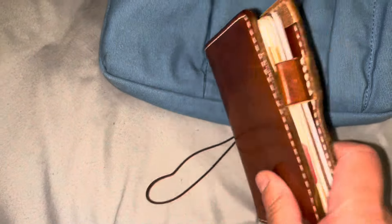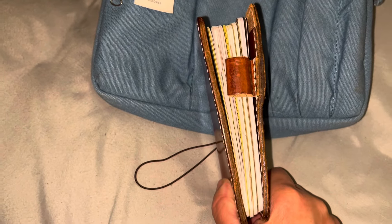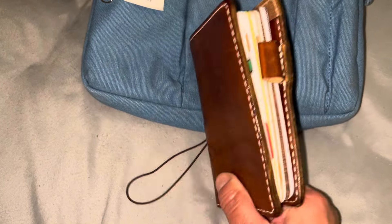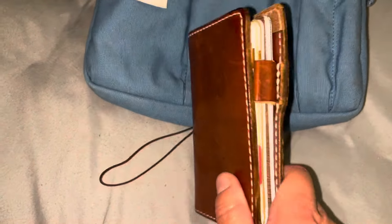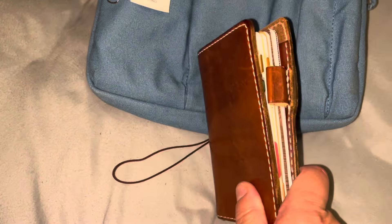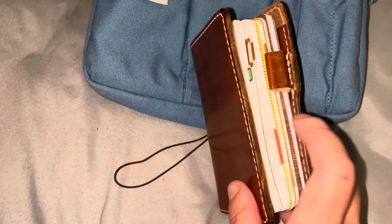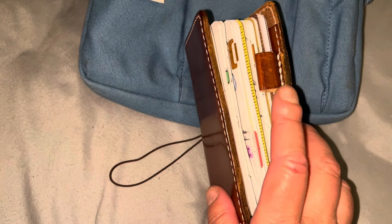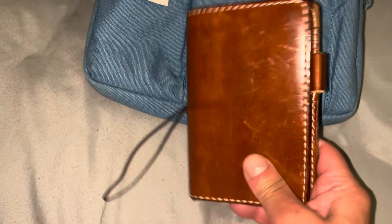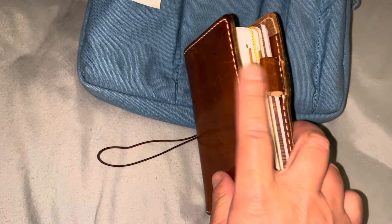So that is my setup so far — my catch-all, my journaling, my memory keeping, and my YouTube notes. I am loving, loving this setup and I'm enjoying the Field Notes now. When I get back home, I will switch things up a little bit. The catch-all will still be there, journaling will still be there, YouTube notes will still be there.